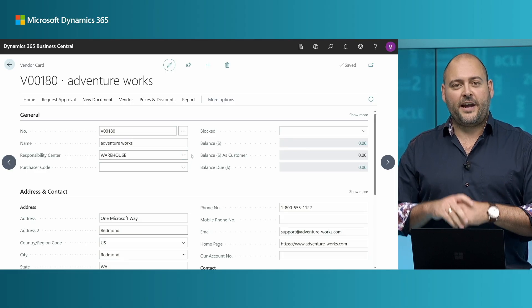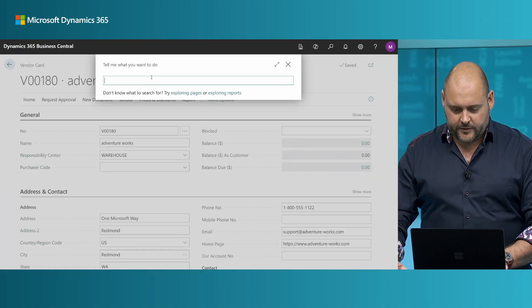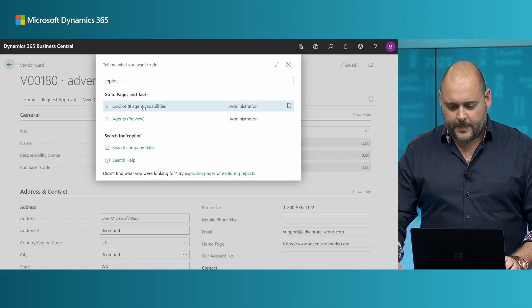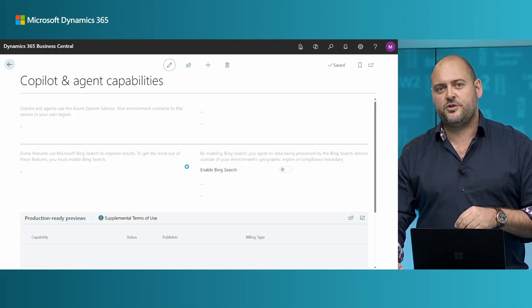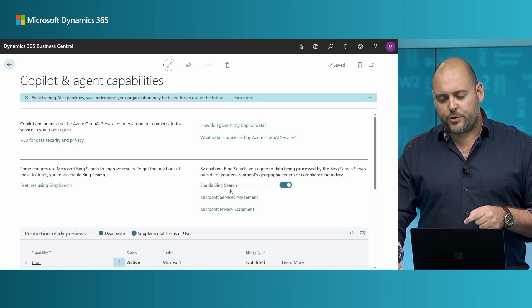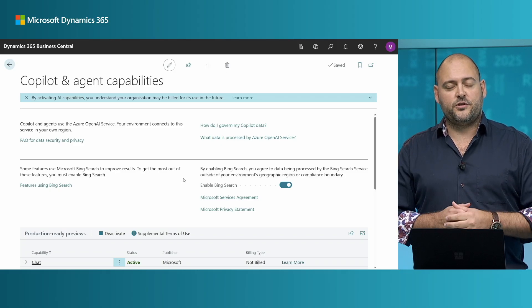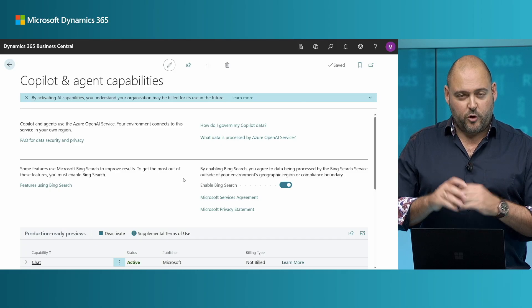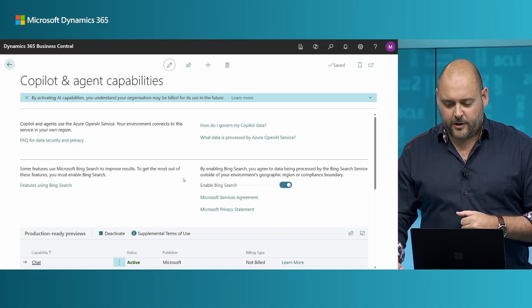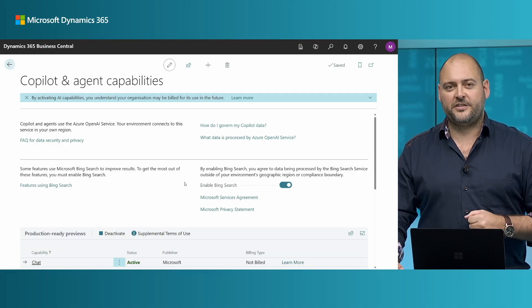How does Copilot actually connect to the web? You want to make sure that administrators go to the Copilot and Agent Capabilities page. This is where you get control and transparency of all your Copilot features and agents. Make sure you've enabled Enable Bing Search. Read which features actually use Bing Search to have Copilot enhance its results from the web. There are additional links you can follow, and once you enable this, Copilot will be able to provide those suggestions also for contact details.